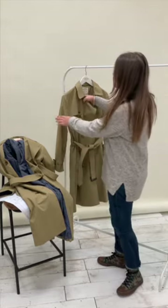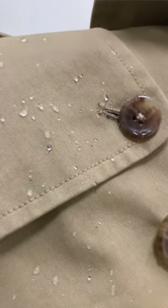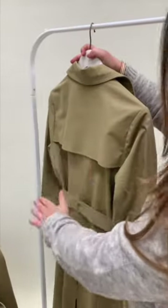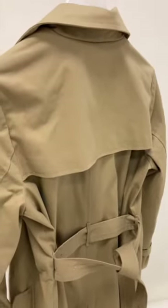So that's a storm flap — it's a really traditional outerwear detail. There's a storm flap here and on the back, so when it rains the water runs down the garment and drips off the back of your jacket.